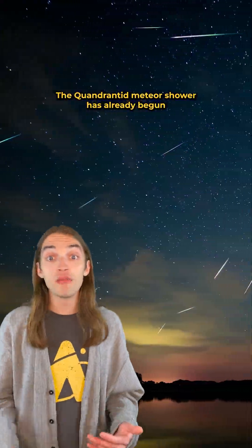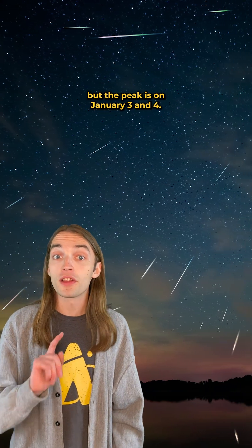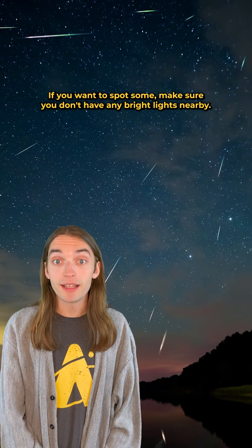The Quadrantid meteor shower has already begun and will continue until mid-January, but the peak is on the 3rd and 4th. If you want to spot some, make sure you don't have any bright lights nearby.